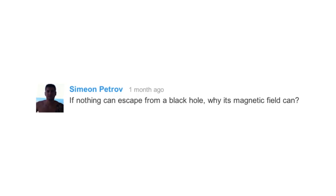The second question is: if nothing can escape from a black hole, why can its magnetic field? Actually, nothing can escape from a black hole — not even its magnetic field.